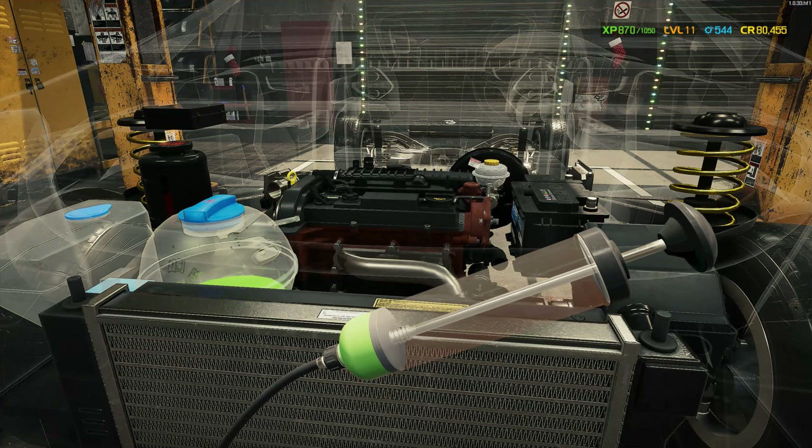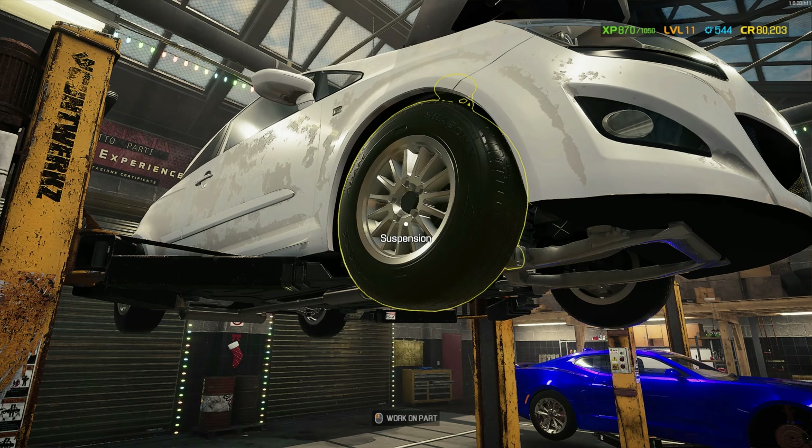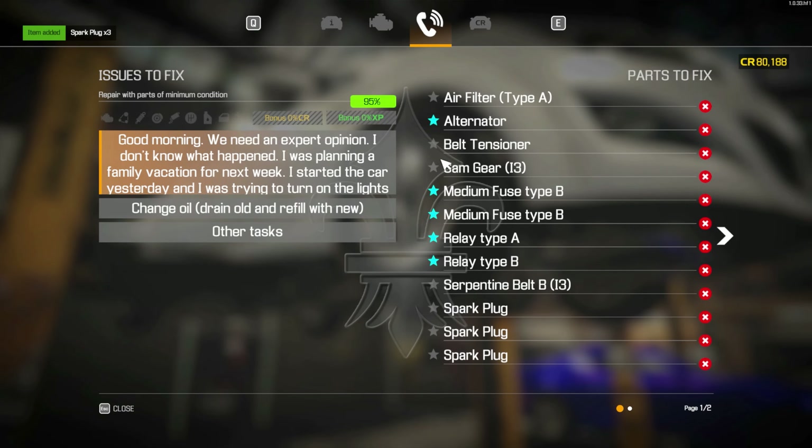We're going to get them all in the same place: alternator, fuses, relays, and spark plugs. Electronics shop — alternator. I think it's a normal alternator. Medium fuse type B — two of them. One A relay and one B relay. And then three spark plugs, not four — three.